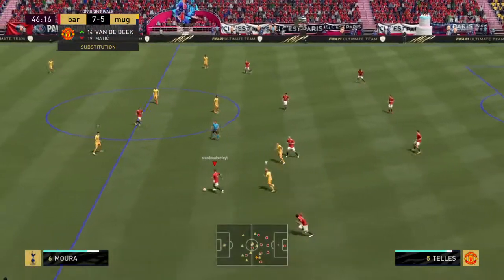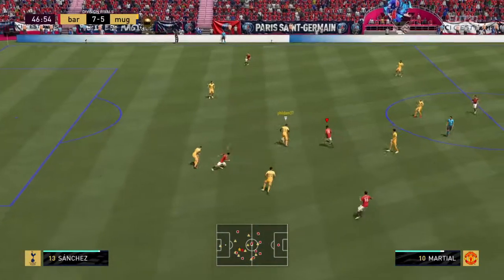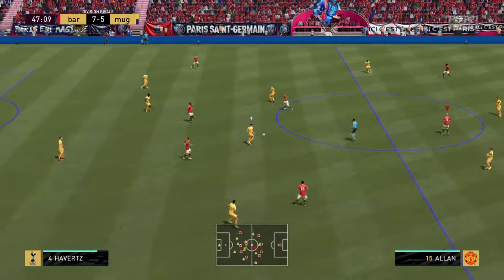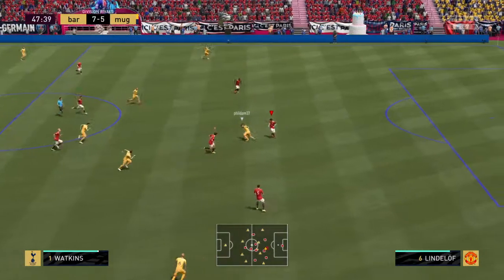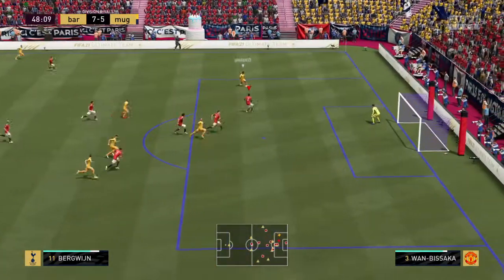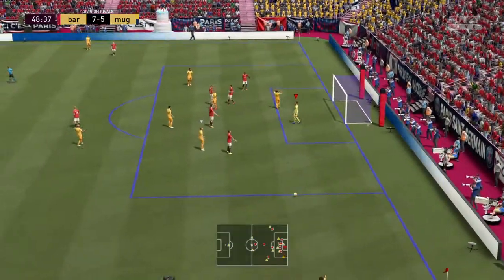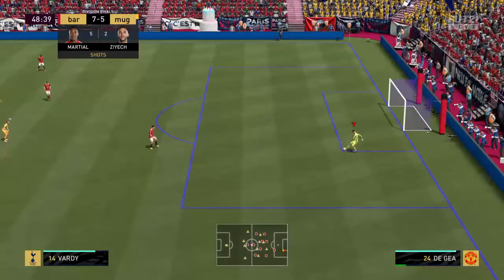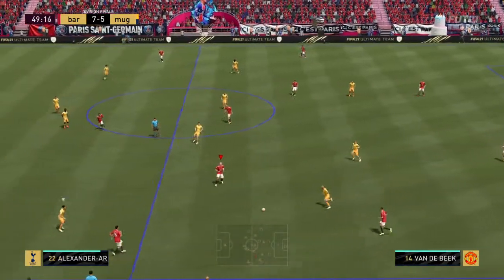Possession lost. Oli Watkins — beautifully weighted ball, he's managed to get in behind. Well you know, I don't think the goalkeeper will be the slightest bit bothered by that effort. Well he won't want to watch that on the replay, I tell you — he was way, way wider.